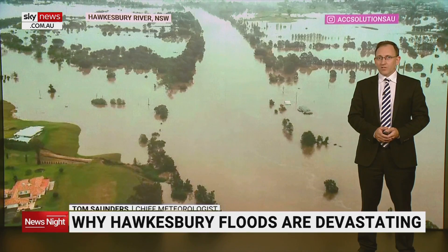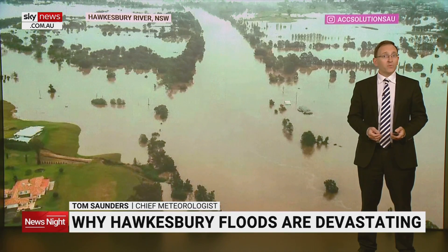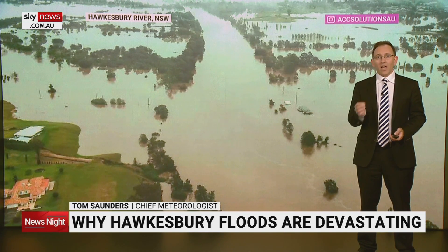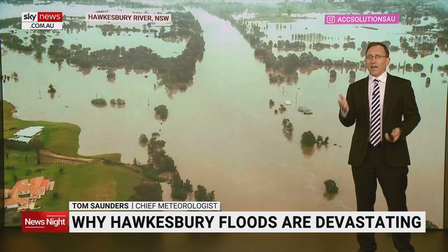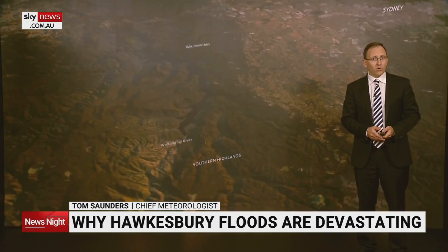Sky News Chief Meteorologist Tom Saunders explains why floodwaters in the Hawkesbury-Nepean can be so devastating. Most floods in the Hawkesbury-Nepean Valley begin with high rainfall during East Coast lows. But why are floods here so large and deep, and why do the floodwaters take so long to recede? What makes this valley have one of the highest flood dangers in all of Australia?